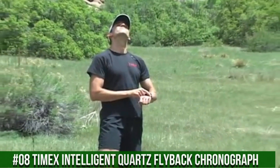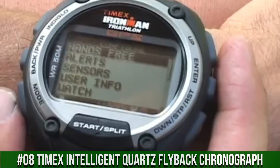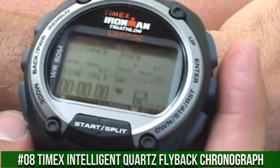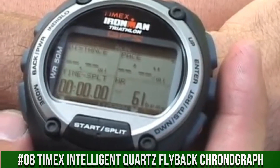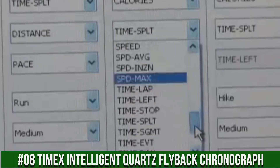Features include Indiglo Nightlight with Night Mode, 100-hour chronograph with lap and split times, 30-lap memory, recall 99-lap counter, 24-hour countdown timer, 15 date reminders, and 3 daily, weekly, weekday, or weekend alarms with 5-minute backup.